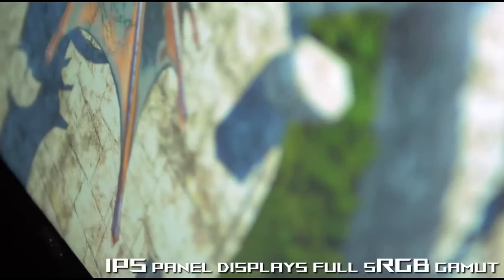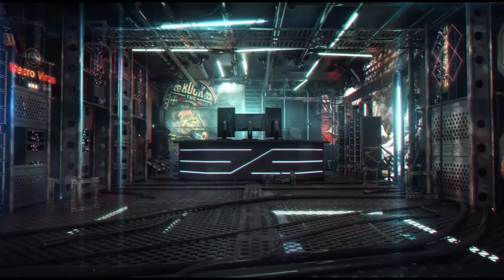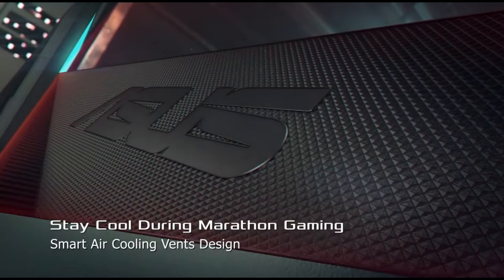UltraThin Bezels for seamless multi-monitor setups. Ergonomic Stand Design allowing easy adjustment of height, tilt, and swivel for a comfortable viewing experience.